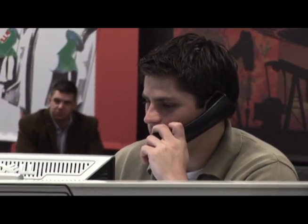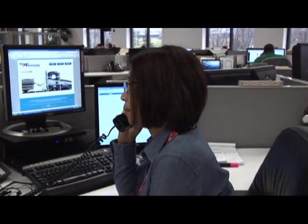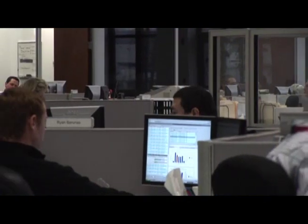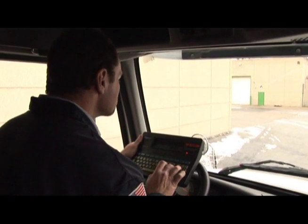Our logistics group integrates cutting-edge supply chain solutions with a state-of-the-art logistics planning and control center to provide customized services to meet your needs, large or small. At KAG, we understand that you need a consistent flow of accurate and timely information to effectively manage your business.